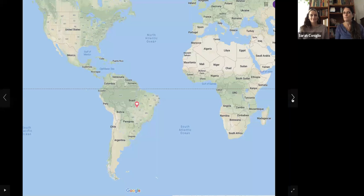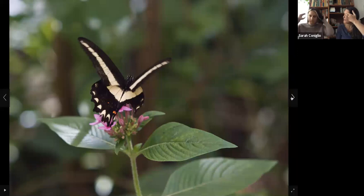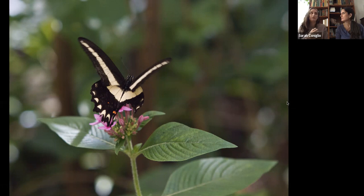This first one is called the queen swallowtail. The name 'queen' doesn't have anything to do with being male or female — both males and females are called queen swallowtails. When these are caterpillars, they eat milkweed, which is a plant. It has a milky substance, and everything that caterpillars eat is purposely chosen so that later it helps keep them safe from predators. The milkweed actually makes them poisonous later on.